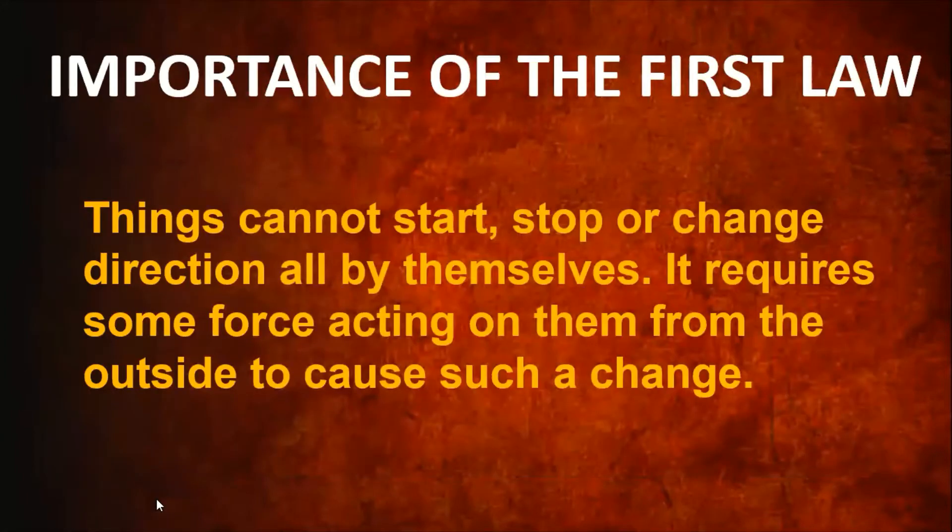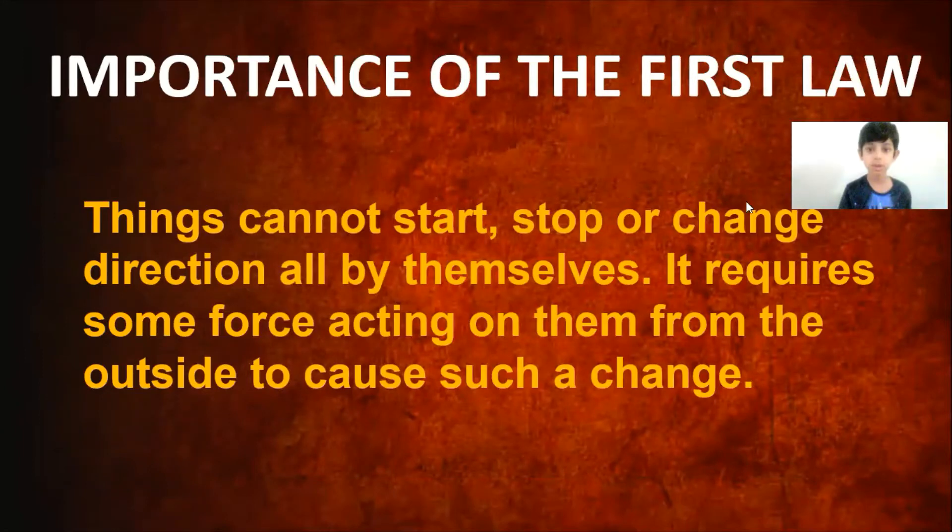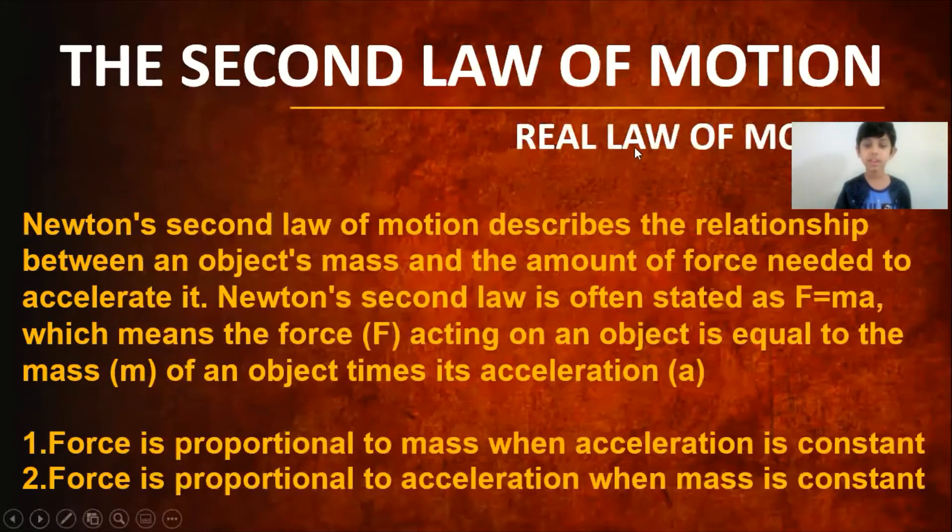So that's the real life demonstration. Now, why is the first law important? The first law is important because objects cannot start, stop, or change direction by themselves — they need some sort of force acting on them from the outside to cause that change.